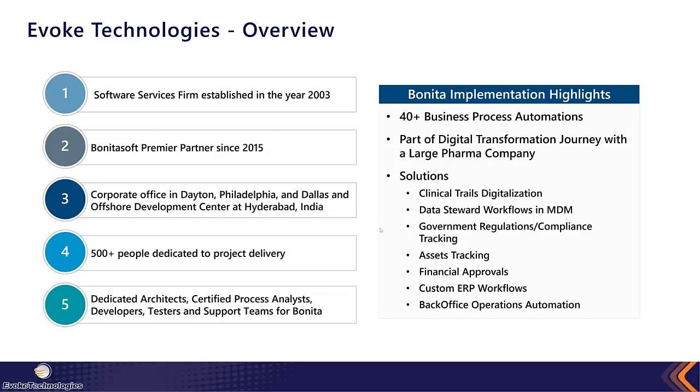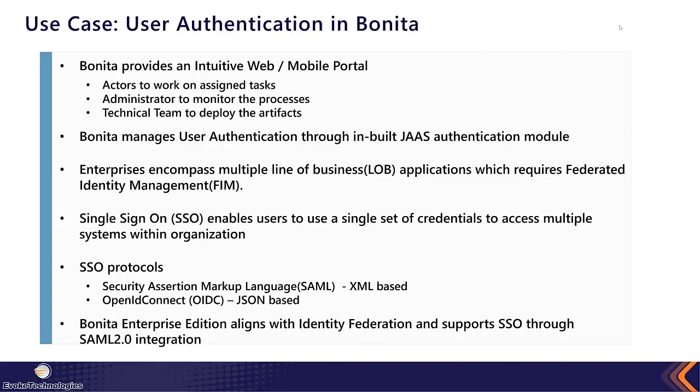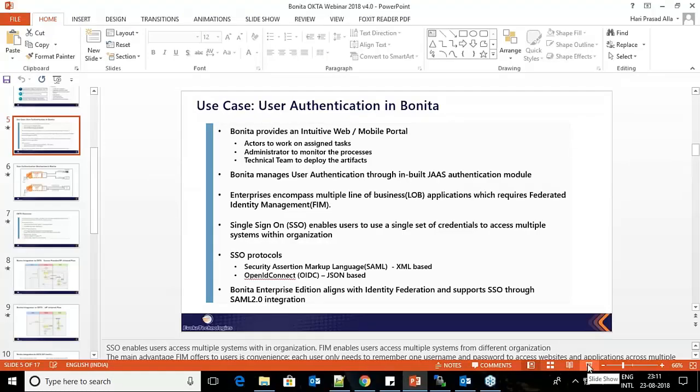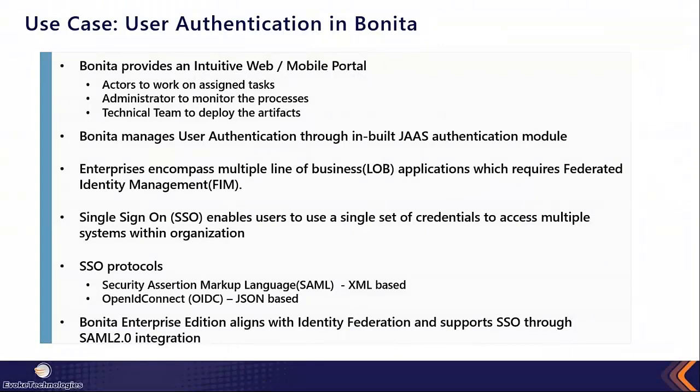That's it for the Evoke Technologies overview. Hari is going to walk us through a use case now and get us into the guts of the presentation. Before we move into the details of how Bonita can be integrated with the Okta Identity Federation, let us understand the user authentication process in Bonita.